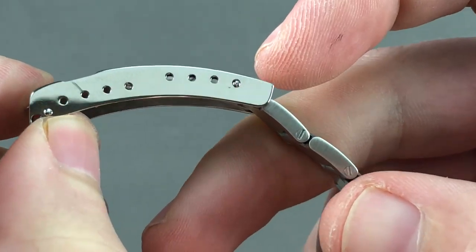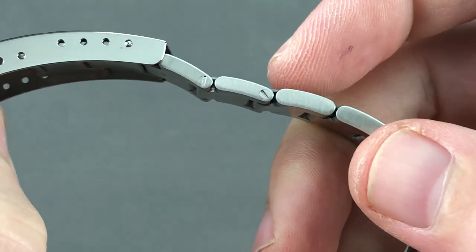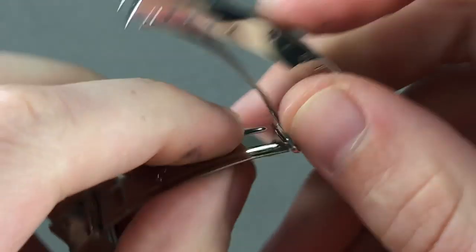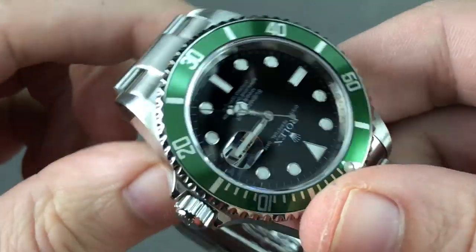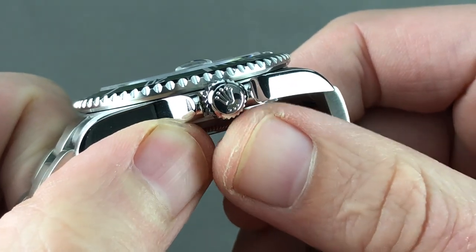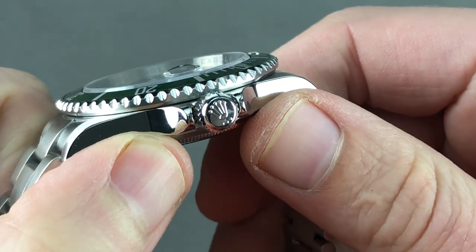With your strap tool, you can change the anchoring point and change the fit. Removable links are fixed by screws, and there is a flip-lock dive extension built in should you wish to take this watch diving over a wet or dry suit. Screw-down crown — it's a trip-lock in steel. You know that because it features the three dots under the Rolex crown.